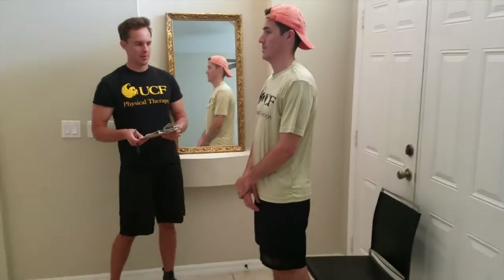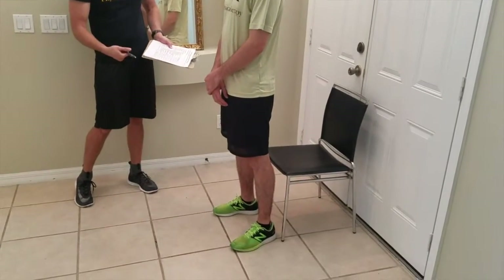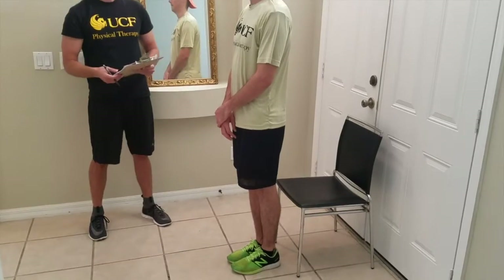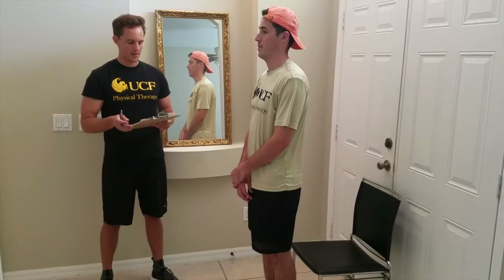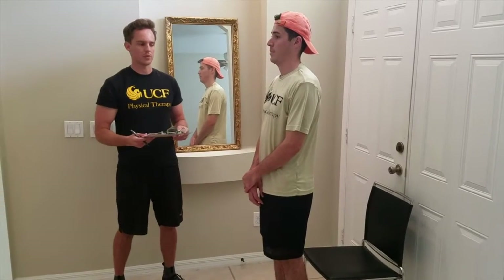With my patient in the standing position, we also looked at his standing balance with a narrow base of support. Because Victor is able to maintain a steady standing balance with a narrow base of support and he's not using any kind of assistive device, he would score a two. If he were to demonstrate a steady but wide base of support or use an assistive device, he'd score a one. And if he demonstrated unsteadiness in this position, he'd score a zero. So he scores a two on this component.